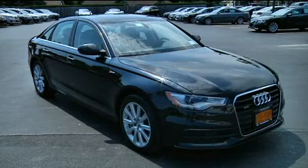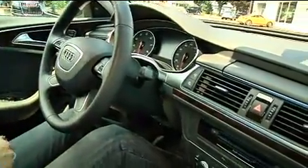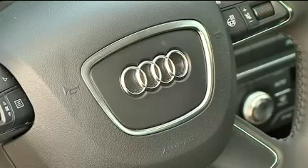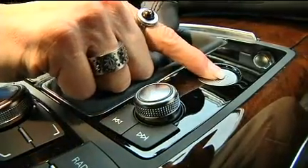Warranty is four-year, 50,000 miles. The 2012 A6 offers best-in-technology features that include a power sunroof, 17-inch aluminum wheels with optional 18-inch, leather upholstery, Bluetooth wireless connectivity, satellite radio, and Audi music interface.